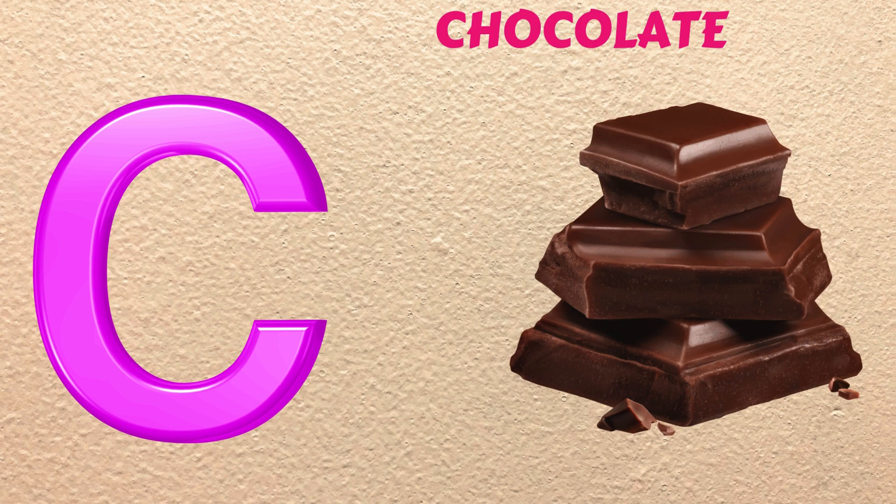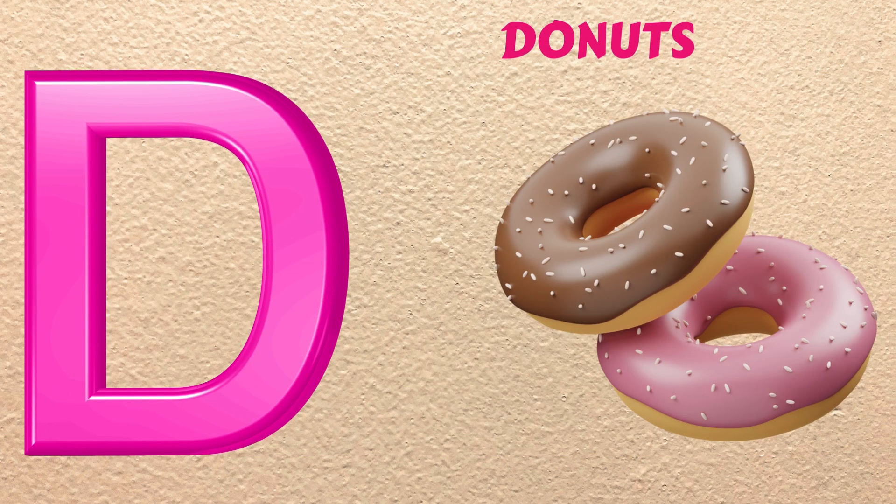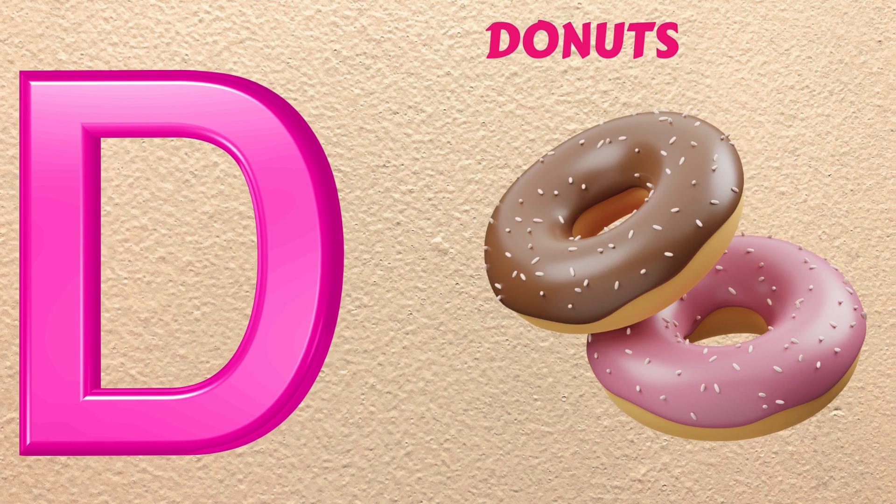C is for Chocolate, kuh, kuh, Chocolate. D is for Donuts, duh, duh, Donuts.